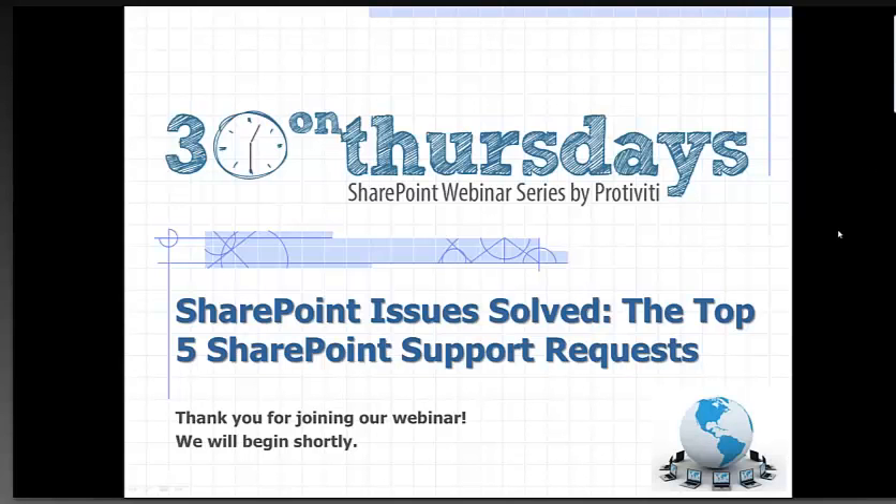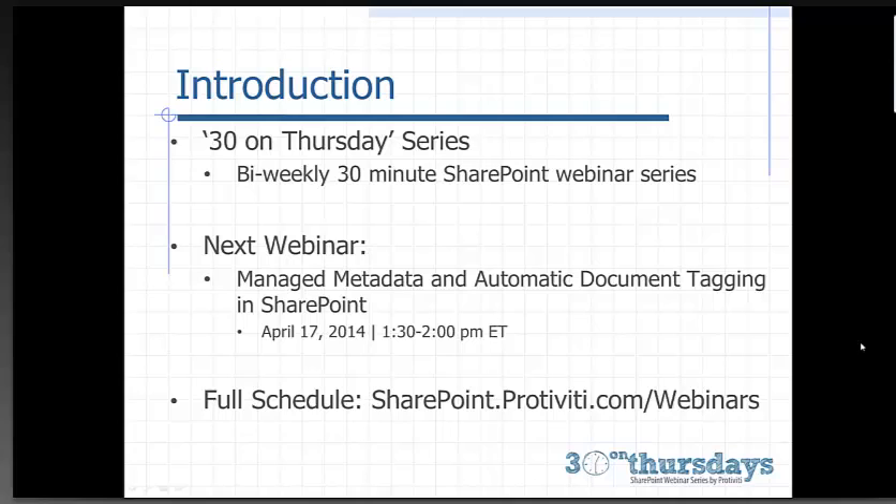Hi, everyone. Welcome to today's 30 on Thursday, where we will be talking about the top five SharePoint support requests. Our next webinar will be Managed Metadata and Automatic Document Tagging in SharePoint, taking place on April 17th from 1:30 to 2 o'clock Eastern Time. You can see our full schedule of webinars at sharepoint.portivity.com/webinars.